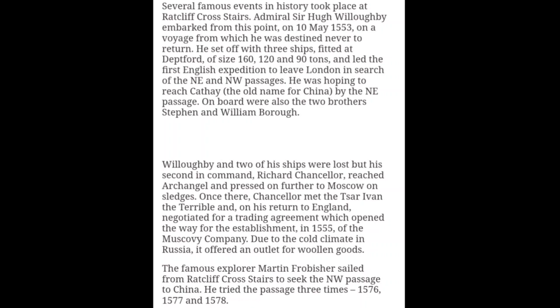Willoughby and two of his ships were lost, but his second in command, Richard Chancellor, reached Archangel and pressed on further to Moscow on sledges. Once there, Chancellor met Czar Ivan the Terrible, and on his return to England negotiated a trading agreement which opened the way for the establishment in 1555 of the Muscovy Company. Due to the cold climate in Russia, it offered an outlet for woollen goods. The famous explorer Martin Frobisher also sailed from Ratcliff Cross Stairs to seek the North West Passage to China — he tried three times, in 1575, 1577, and 1578.